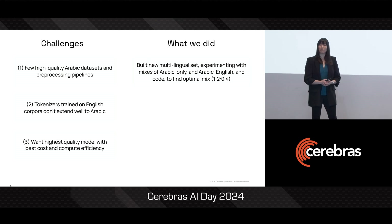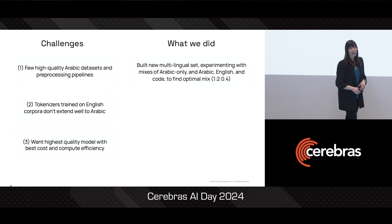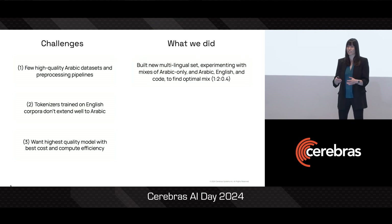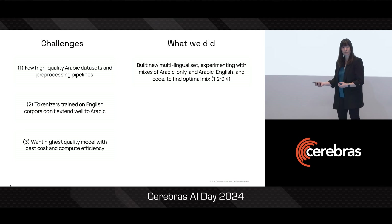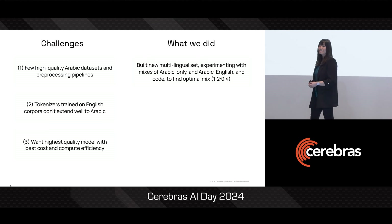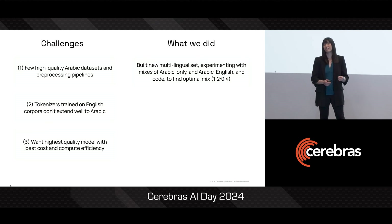To develop our own multilingual dataset, we started with experiments at the 500 million parameter scale. And we ran many different experiments to test for the exact right ratio of Arabic, English, and code data to make sure that we have the best downstream Arabic language performance. We then selectively ran runs at the 1 billion, 3 billion, and 7 billion parameter scales so that we could get to really high confidence that this mix was the right one for our 13 billion and 30 billion parameter models.